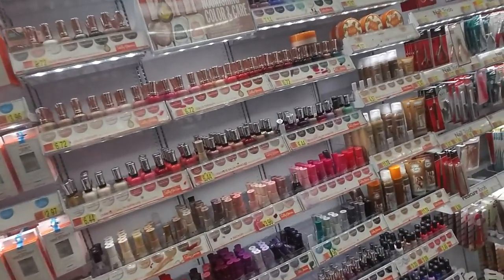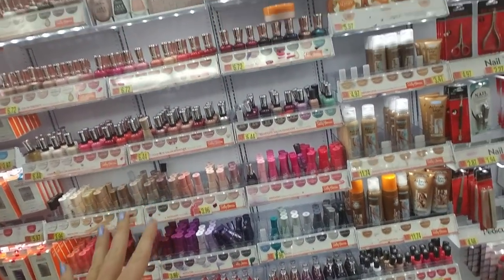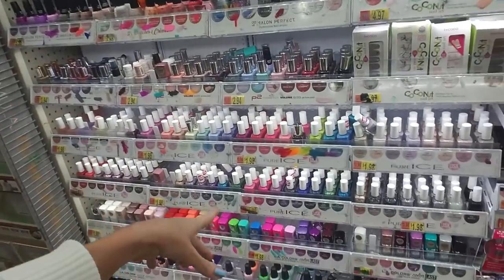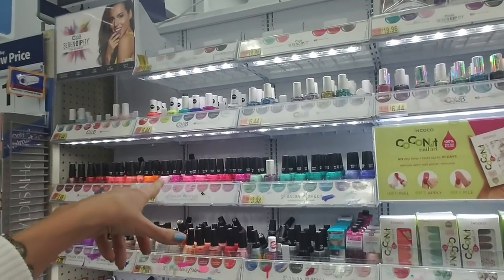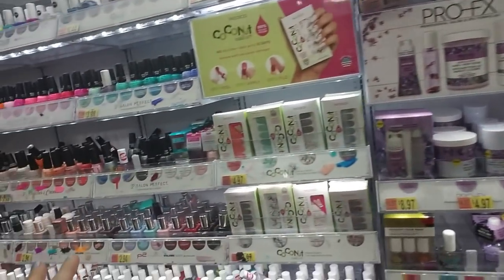While we're here, I believe we're going to straighten up a little bit. Now, this is a different Walmart than the one that I normally take you to, but they have the same basic layout. They have the P2 and the Pure Ice and the LA Colors and the Salon Perfect and the Color Club all over here. And then over there, they have the Sally Hansen stuff.